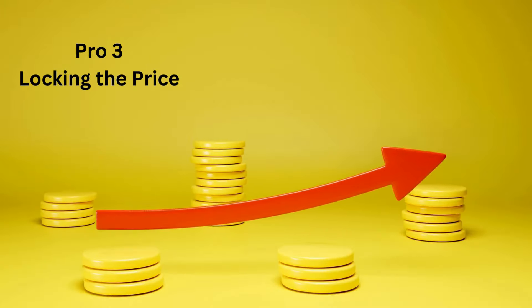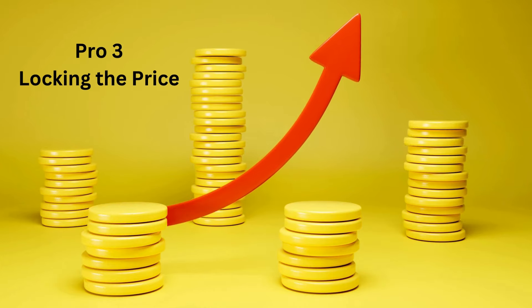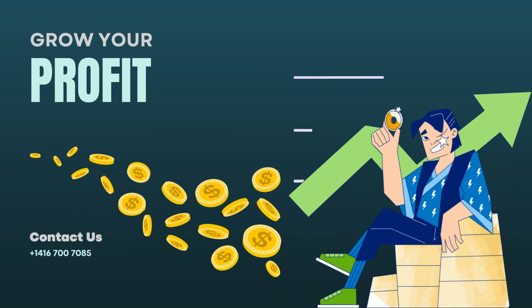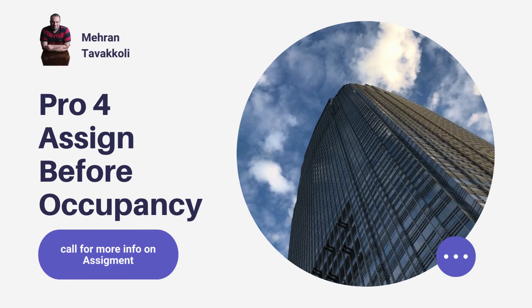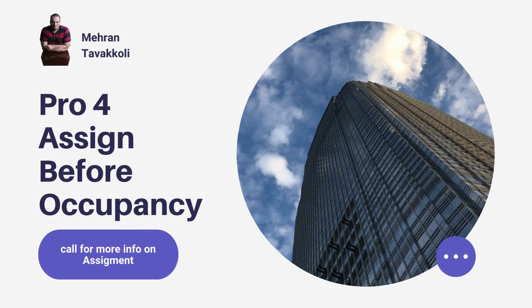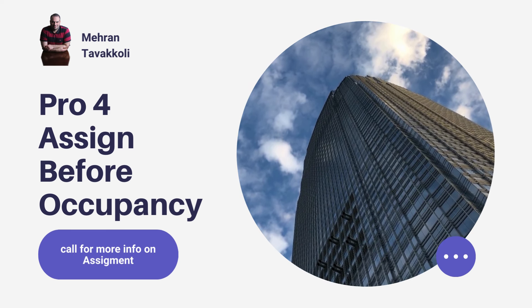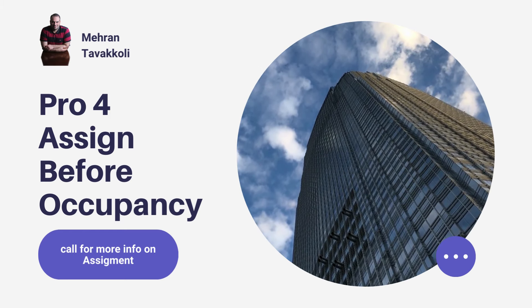Pro number three is locking in the price. You get the unit price today. You get the actual unit maybe some years later, but the price will have increased by then — and you're locked in at today's price. Pro number four is that you will usually get one free assignment. So you can give your unit to another person, depending on the agreement. You won't lose it, and you might even make some profit on it.